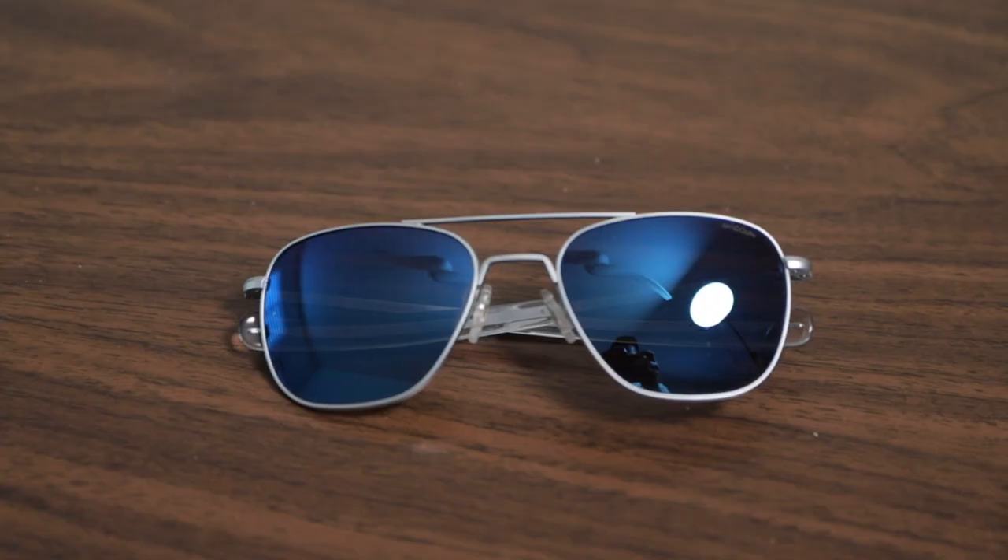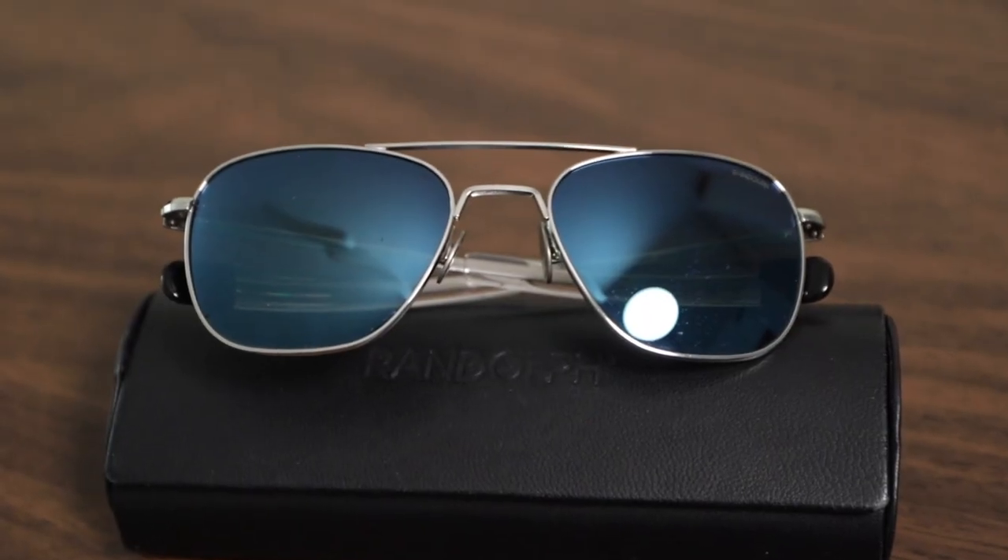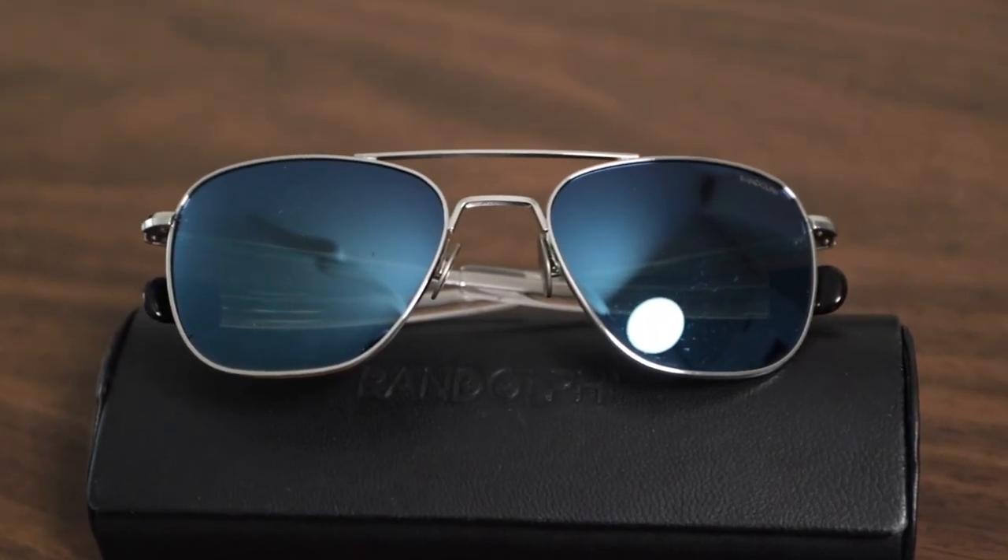Let's dive into the comparison of these two sunglasses. These two lenses are both blue in color. However, the blueness of each is a little bit different and depending on what you prefer, you might lean towards one more than the other. As you can see, the Atlantic Blue is much more of a richer, deep blue color, whereas the Cobalt is a little bit more lighter. Besides the color, there are still a lot of differences between the two lenses.